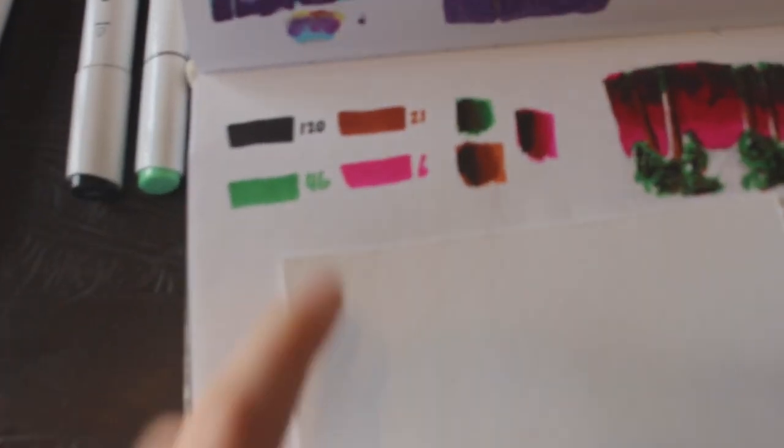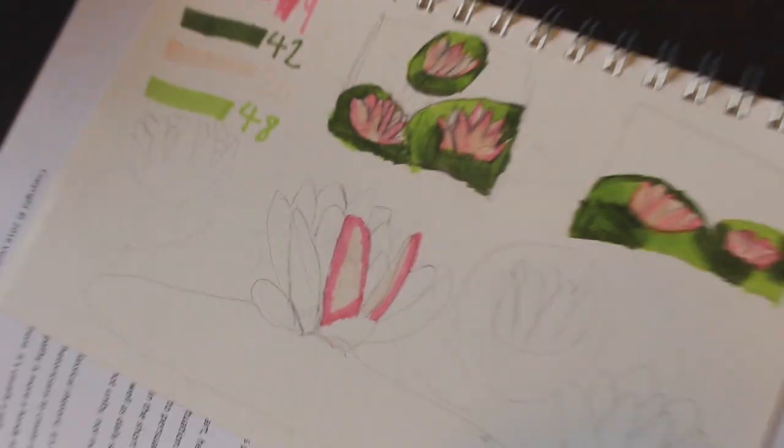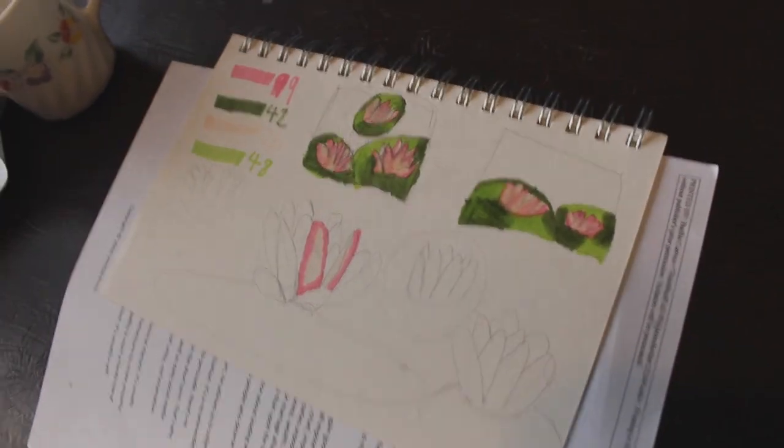Right now what we're doing is we've just swatched them out and we're practicing blending and doing some thumbnailing. Grant picked out really good colors for water lilies, and she accidentally already started a little bit. She wasn't paying attention, but it's no big deal.